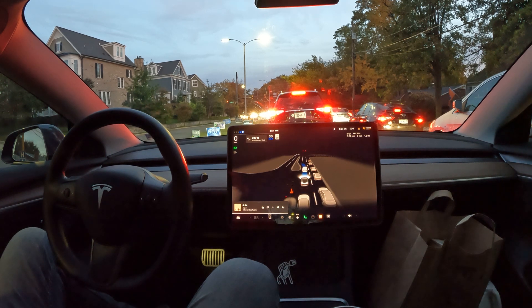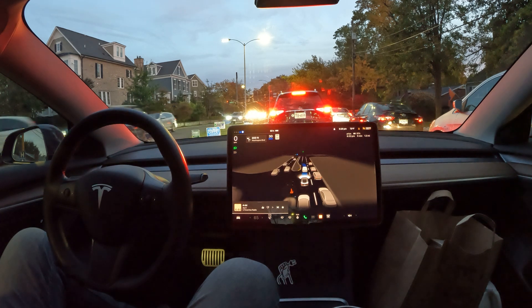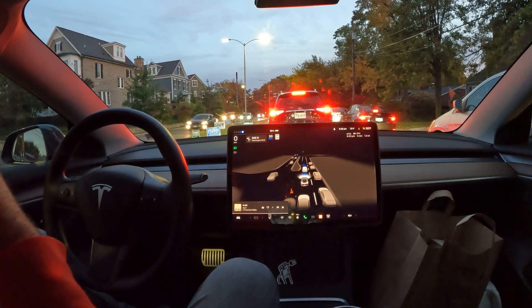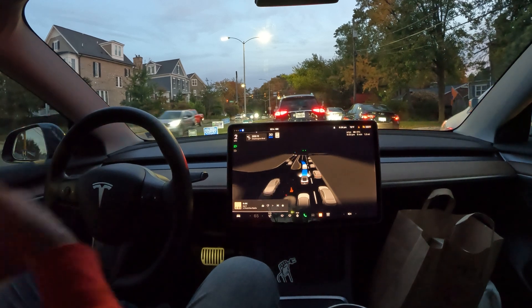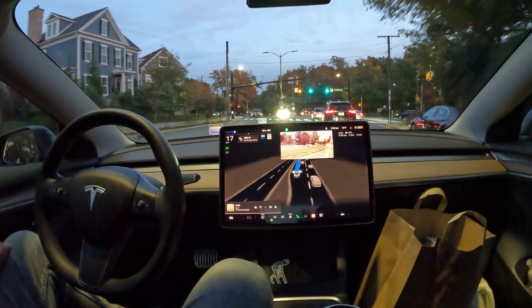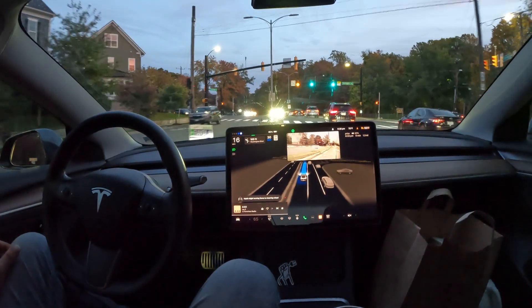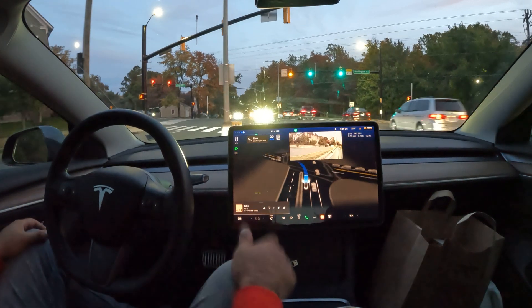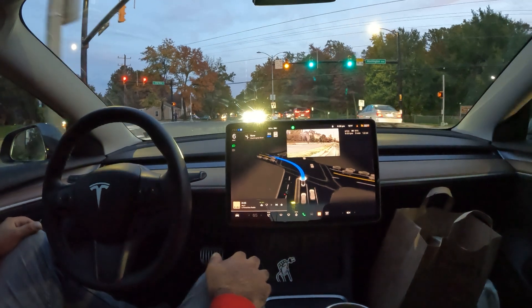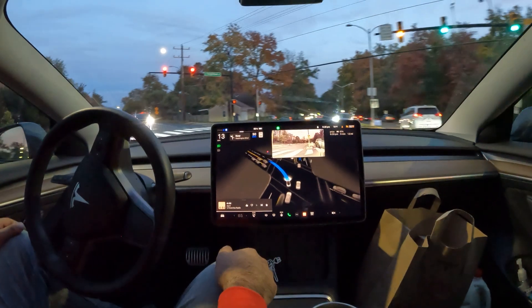We have a left turn coming up at this light and it looks like we're going to yield. I want to show how FSD handles that — it's an everyday occurrence. A lot of the lights here in Virginia have changed to a left turn on yellow arrow, so as long as it's clear you can go. FSD is aware of that and handles it accordingly. Let's see how it does making this left with no input.